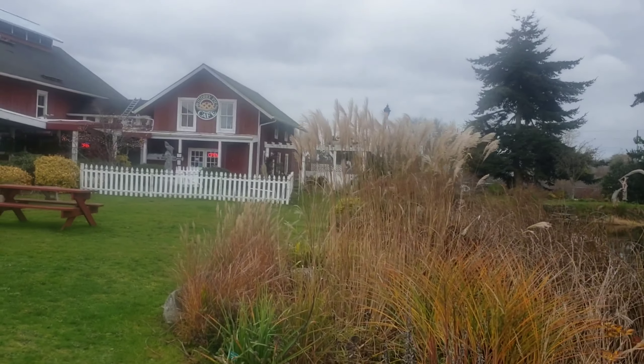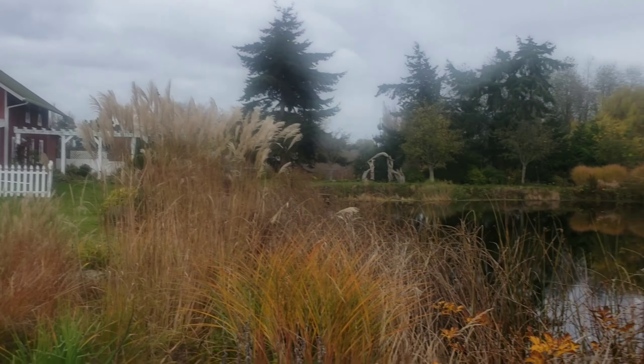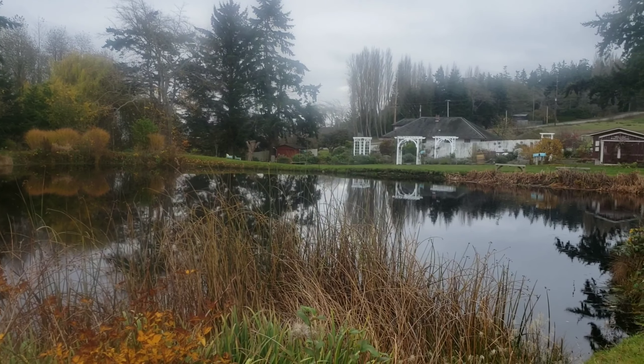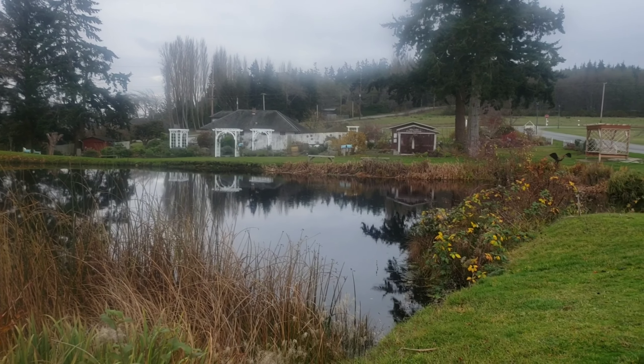I know a lot of people will say, well, I only like the spring, or I only like the summer, or whatever. To find beauty in every season — I try. I try to do that.